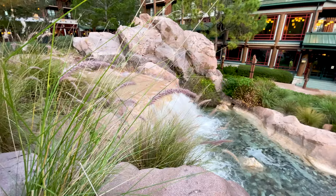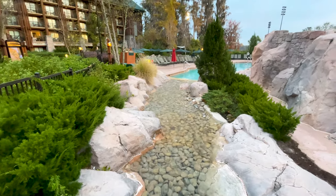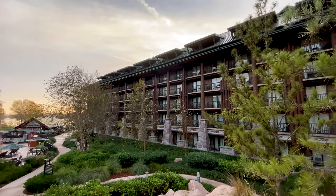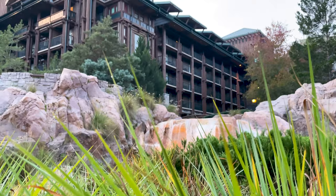After spending the week at Disney's Wilderness Lodge, we have a best and worst list for you. From the things we love to the not so great and how to avoid them, we've got you covered as you plan your next Disney vacation.